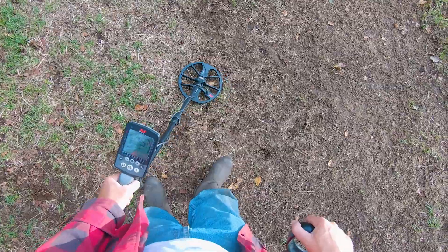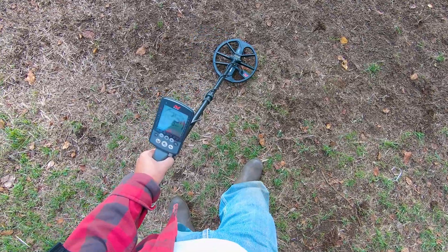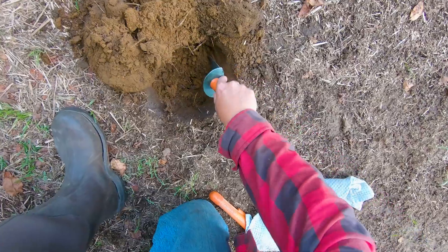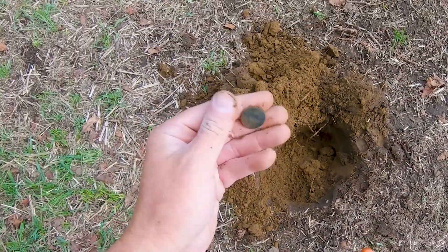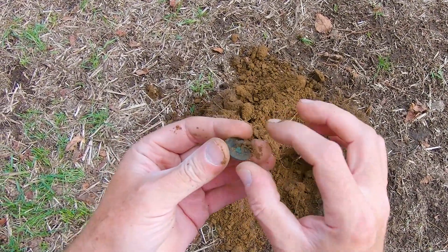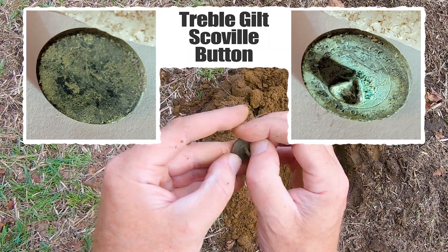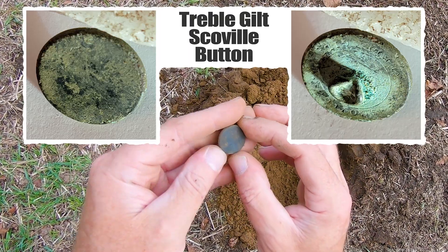Signal is like 21-22, and it jumps up to 27-29. Right there — it's a button! Oh, my goodness, look at this — a very nice button. Wow, beautiful shankage. Got those words, you know, treble gilt, probably nothing on the front, but it's beautiful.